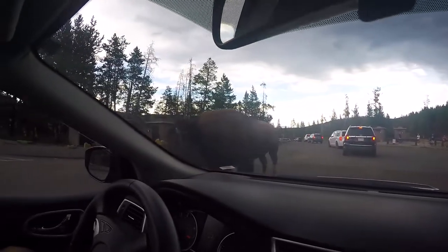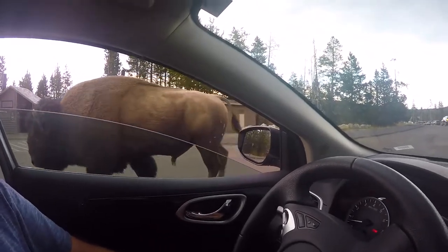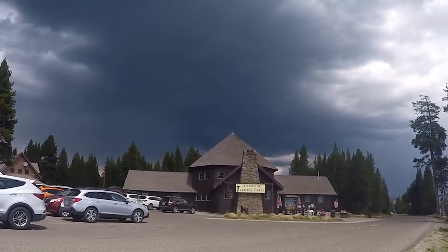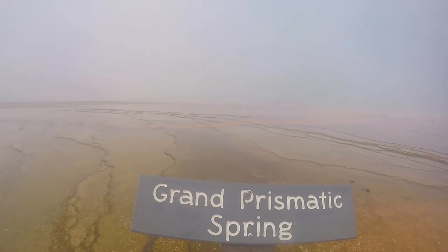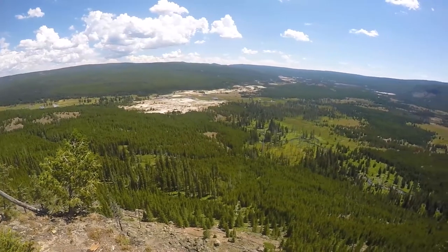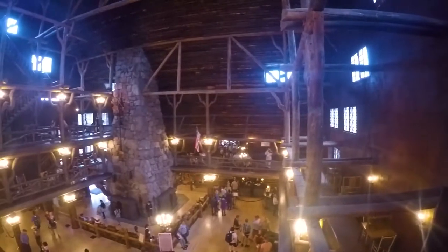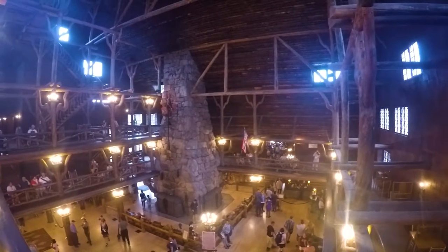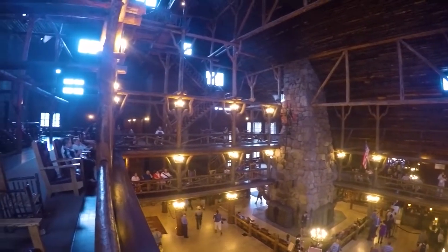After realising that the south west of the park is considerably more busy than the north east, and with our hiking plans being scuppered yesterday due to an epic thunderstorm, today we plan to get an early start, beat the crowds to Grand Prismatic Spring, do a small hike to a lookout over several geyser basins, and take a tour of the beautiful grand and historic Old Faithful Inn.